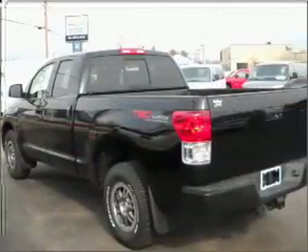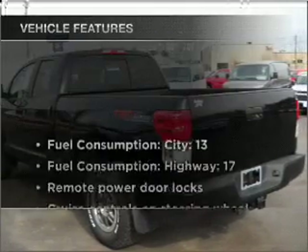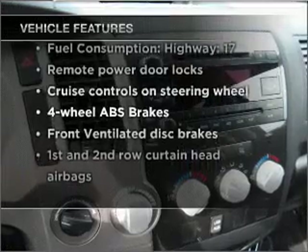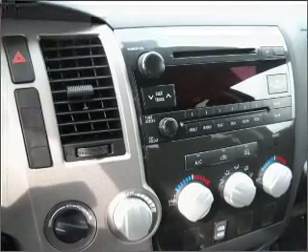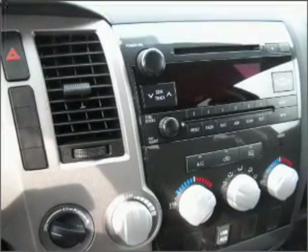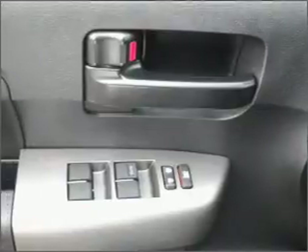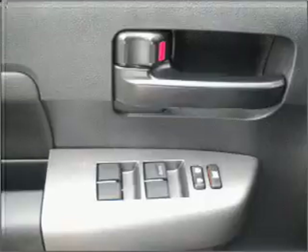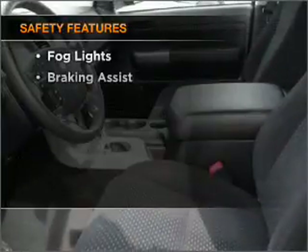Brake safely with the anti-lock braking system. And with these notable features, you won't want to miss out on the opportunity to own this amazing vehicle. Air conditioning, power door locks, power windows, power steering, cruise control, power mirrors, an AM-FM stereo with a CD player, and an adjustable tilt steering wheel.